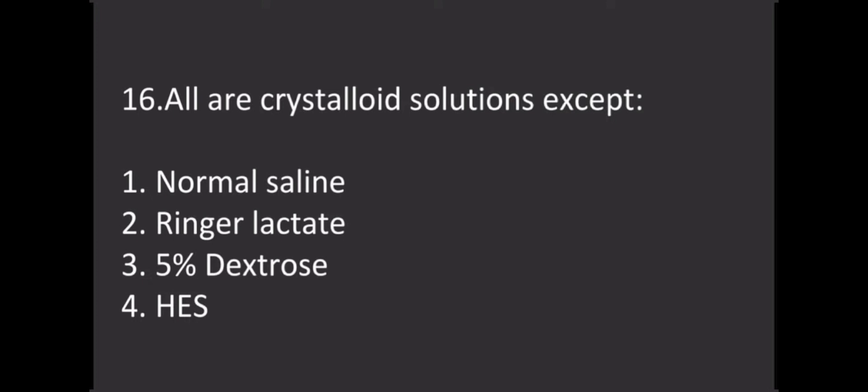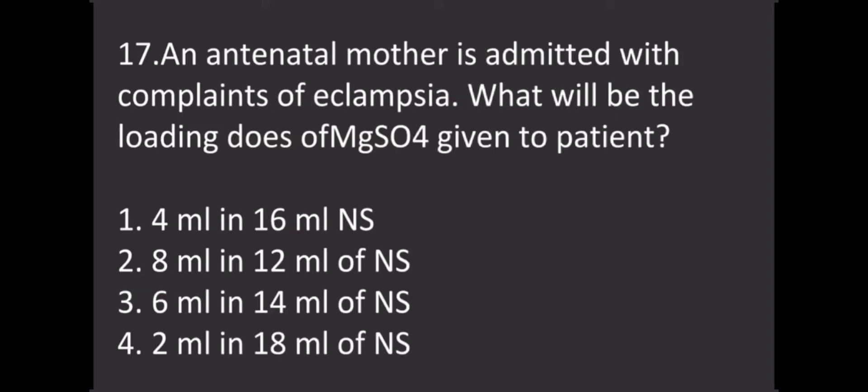An antenatal mother is admitted with complaints of eclampsia. What will be the loading dose of magnesium sulfate given to the patient? Options: Option 1 - 4 ml in 16 ml NS, Option 2 - 8 ml in 12 ml NS, Option 3 - 6 ml in 14 ml NS, Option 4 - 2 ml in 18 ml NS. The correct answer is Option 2.